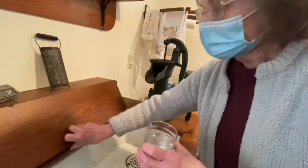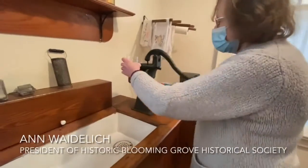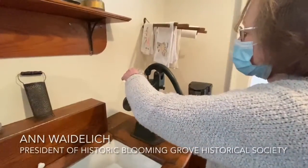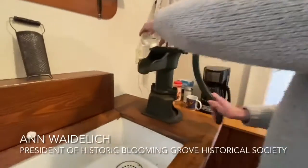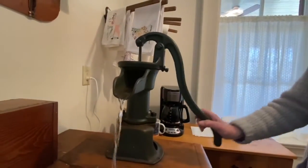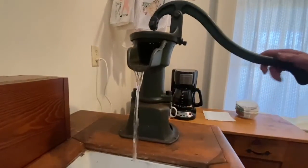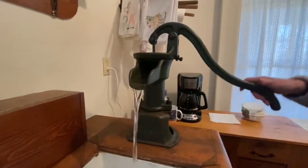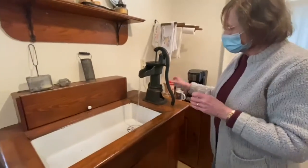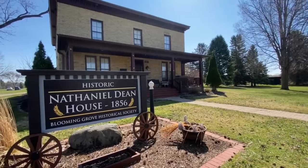In order for the pump to work, you have to prime it, which means that you pour a little water down it, because there's a leather gasket in the pump, and you have to keep that wet in order to make the suction to bring the water up.